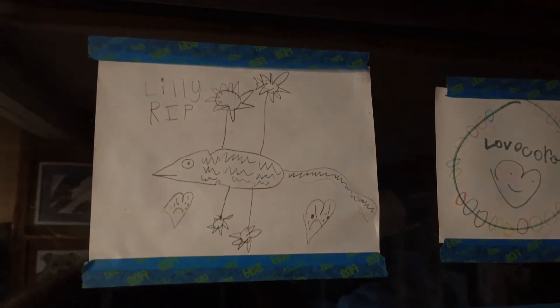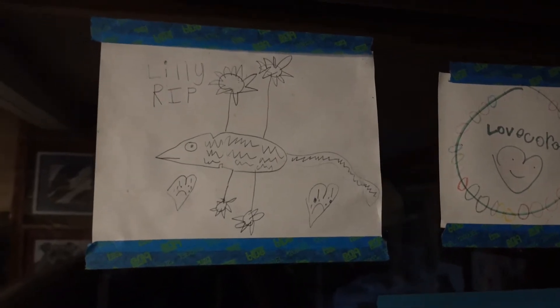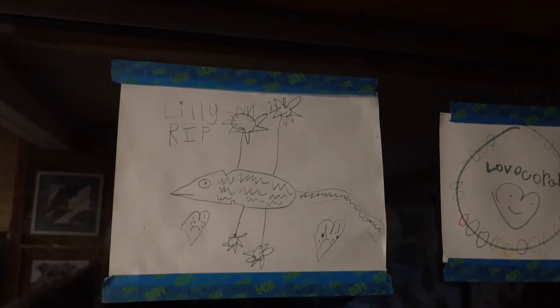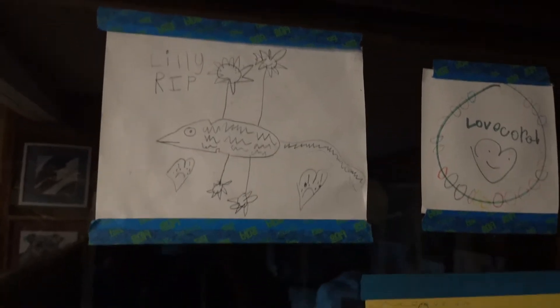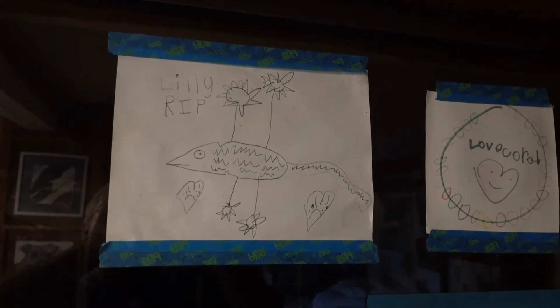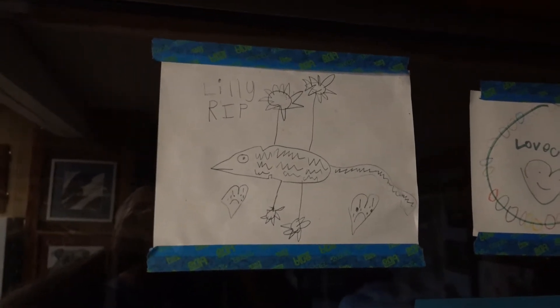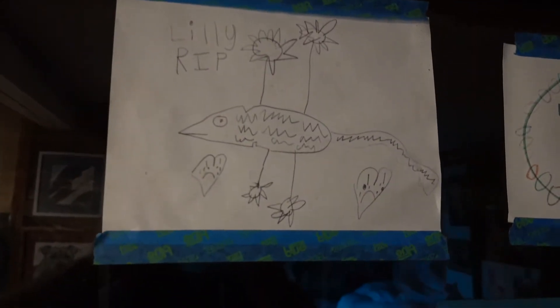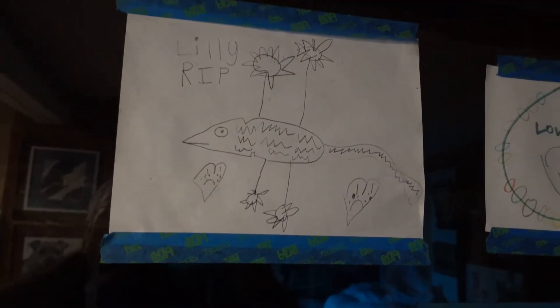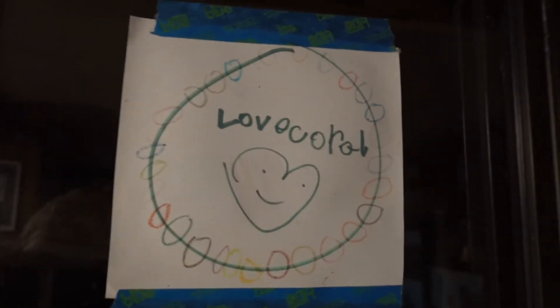This is one of my favorites and it's Lily R.I.P. Lily was a bearded dragon and we had several bearded dragons die — they got some fungus or something like that. You can see the hearts with the frowns on them and the flowers coming up out of Lily. It's just kind of cute and she's just really good with her art.